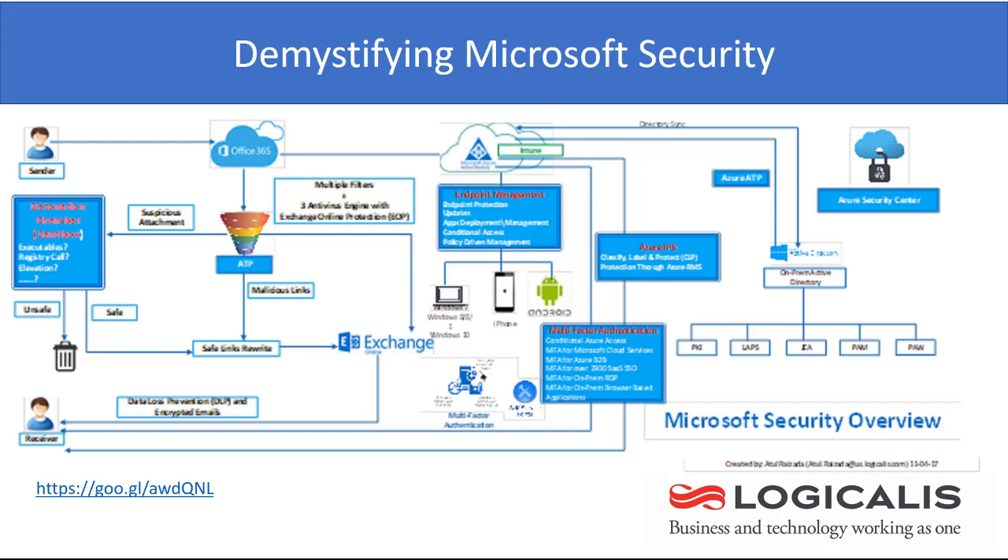For the past couple of weeks I have been publishing certain videos and live demonstrations on different Microsoft security initiatives. So I thought it would be prudent and wise to publish another white paper for the benefit of my audience, where you would be able to see all Microsoft security initiatives under one umbrella.